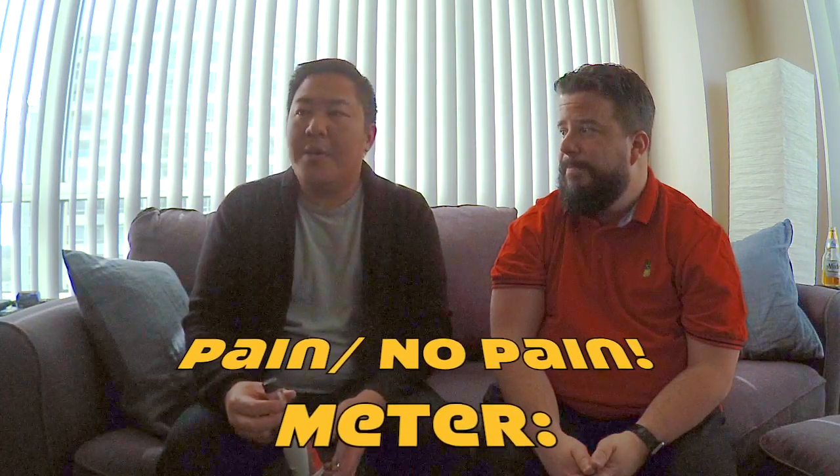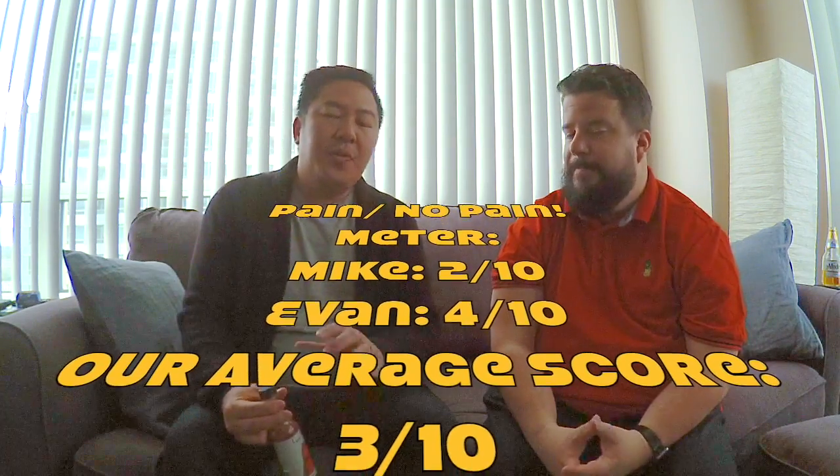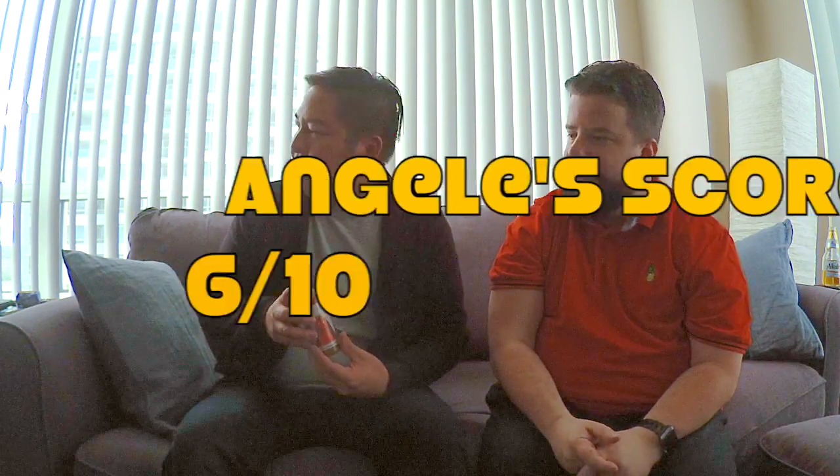So on a scale from zero to ten, Mike, for the pain to no pain meter, where would you put Lynx Lava by Meow That's Hot? Two or three. I'm gonna go with a four out of ten. If you say two and I say four, we'll split the difference — we'll call it a three. Three sounds good. Different strokes for different folks, I guess.